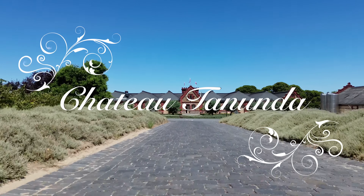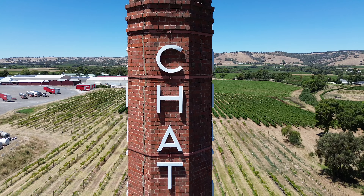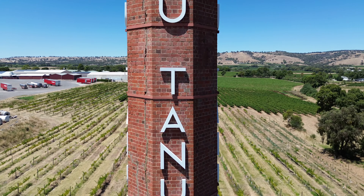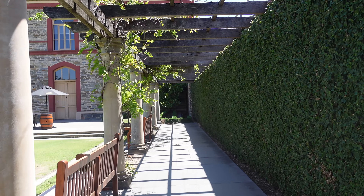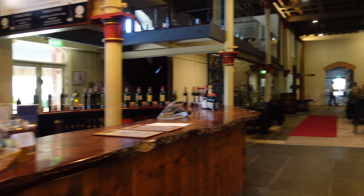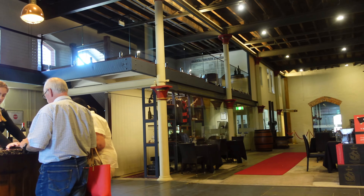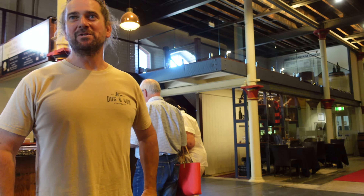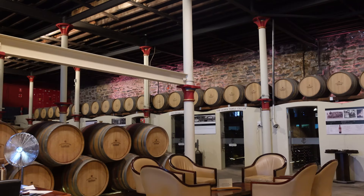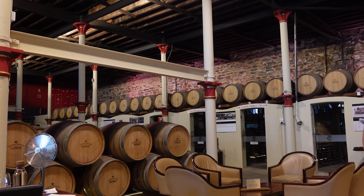Chateau Tanunda was established in 1890 and is the site of the valley's first winery. After a long and tumultuous history, the property was purchased in 1998 by John Gieber, who has restored the old lady to her former glory both structurally and wine-wise. Throughout its history, the Chateau has played an iconic role in the Barossa Valley — at one point the largest winery in the Southern Hemisphere. Chateau Tanunda is the only true Chateau in Australia with over 130 years of winemaking history.